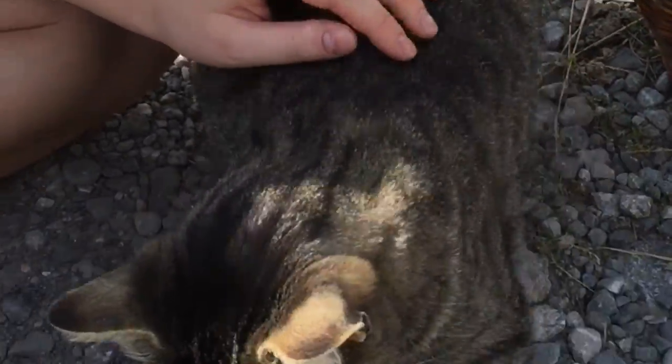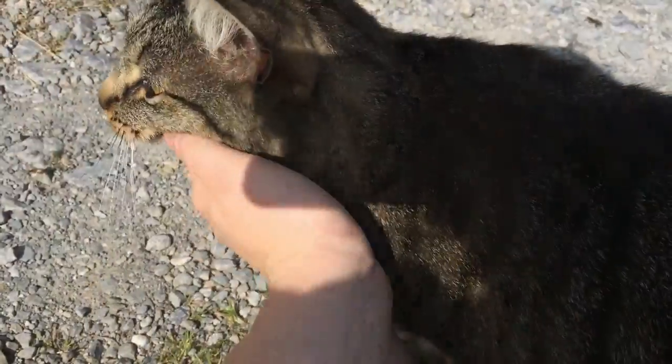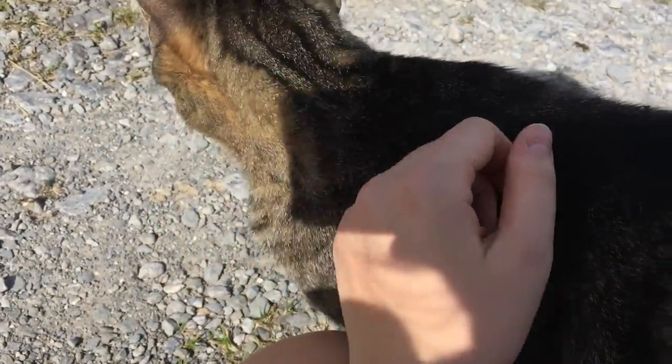After a quite extensive cuddling session, she followed us — I don't know, maybe one or two kilometers.